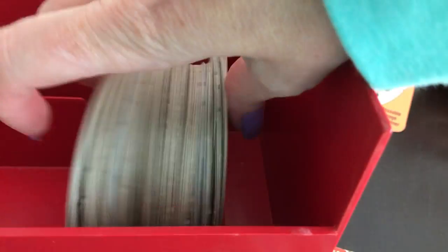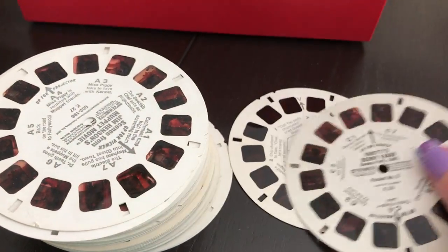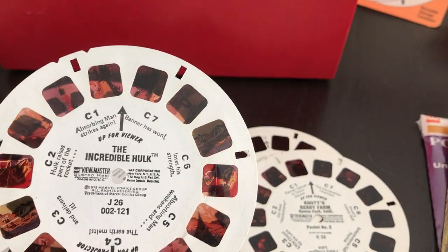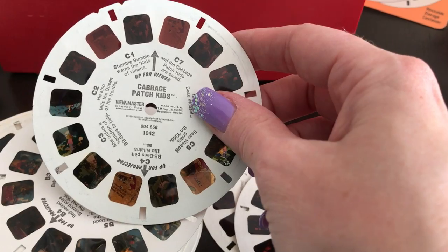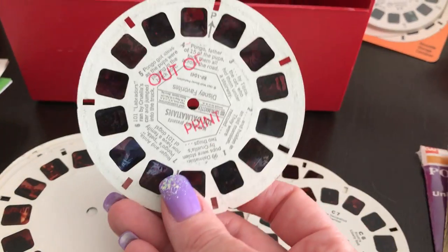So what do we have? Chip and Dale — there's the Knott's Berry Farm. The Muppets, put that over there. The Incredible Hulk, that goes with that over there. Cabbage Patch Kids — interesting, I did not know there were reels for Cabbage Patch Kids. I actually do like Cabbage Patch Kids — who am I kidding, I like anything from the 80s.